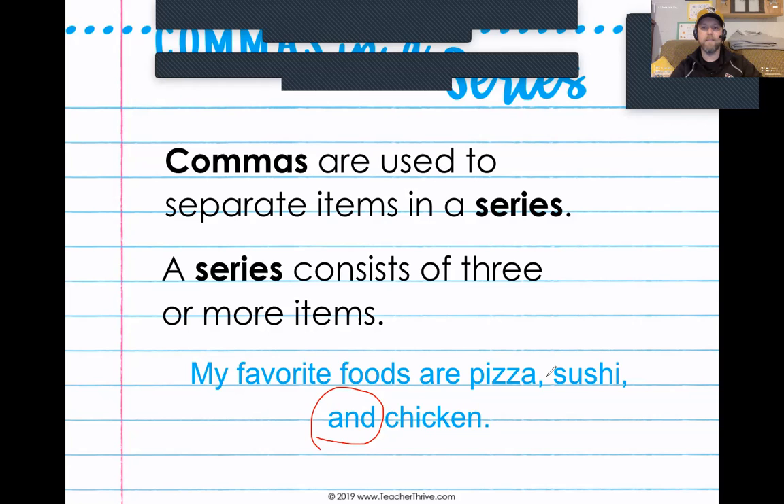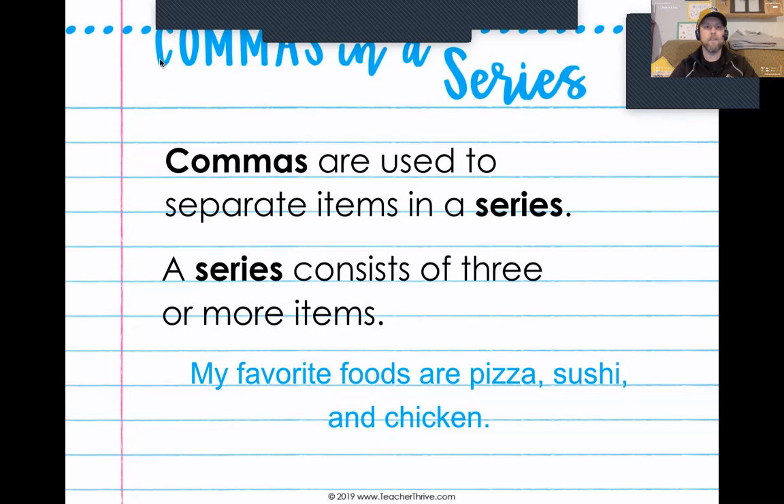But I'm from the other belief that you use a comma to separate each item in the series, including that last one that would start with 'and,' 'or,' 'but,' or some other conjunction. So we have pizza, comma, sushi, comma, and chicken. We are going to use what's called the Oxford comma — it's when you use a comma in front of the word 'and' to show that you are separating the two final items in a series or in a list. Commas are used to separate items in a series, and a series consists of three or more items.